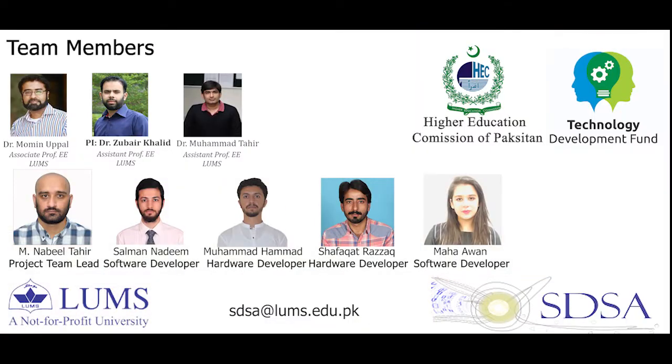We would like to acknowledge the funding provided by Higher Education Commission of Pakistan under its Technology Development Fund to support these developments.